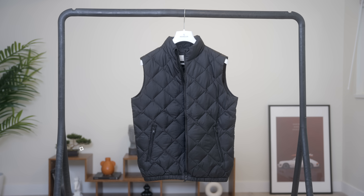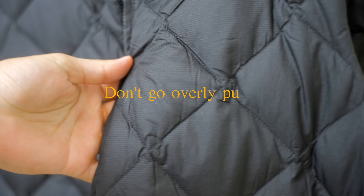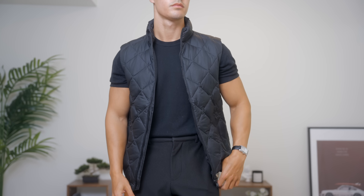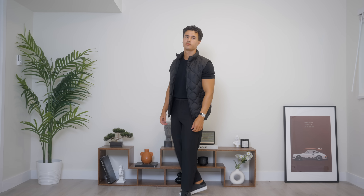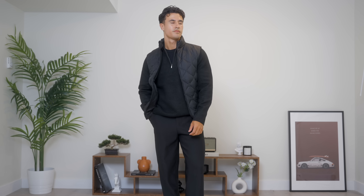Moving on to a casual layer: the puffer gilet. It's key not to go too puffy because we want to keep the proportions consistent — go for something more on the flatter side. When it comes to patterns, you could go for a quilted one or a ribbed one. The beautiful thing about the puffer gilet is it can be layered on top of anything: knit polos, cardigans, quarter zips. You have plenty of options — it's honestly a great item.